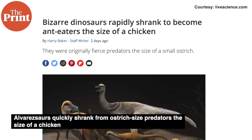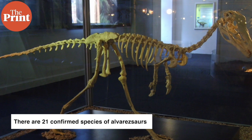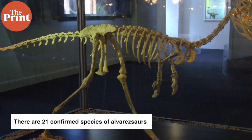Also this week, paleontologists have found that a group of dinosaurs known as alvarezsaurus quickly shrank from ostrich-sized predators to the size of a chicken in order to adapt to the changing conditions of the time. Alvarezsaurus belong to a diverse group of two-legged dinosaurs with hollow bones and three-toed limbs known as theropods, which also include the T-Rex and Velociraptor. There are 21 confirmed species of alvarezsaurus dating from around 160 million years to around 66 million years ago.